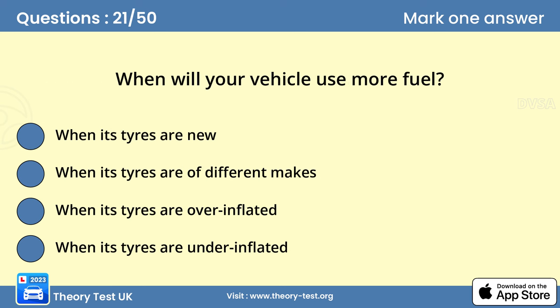Question 21: When will your vehicle use more fuel? Answer: When its tyres are underinflated. Check your tyre pressures frequently, normally once a week. If they're lower than those recommended by the manufacturer, there will be more rolling resistance. The engine will have to work harder to overcome this, leading to increased fuel consumption.